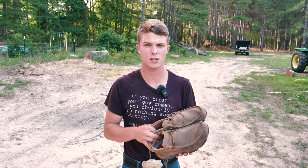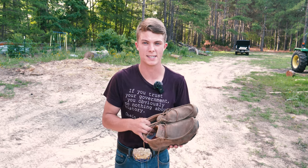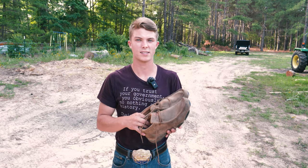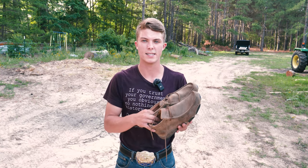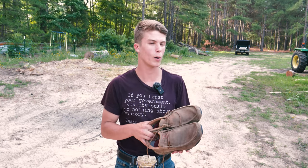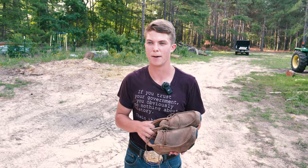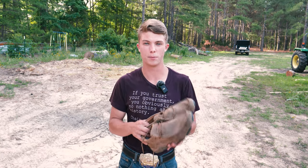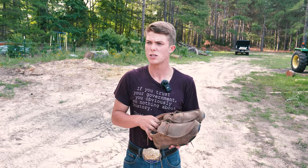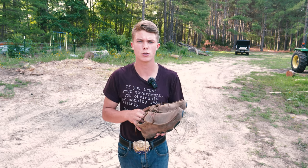My neighbor across the street had these a couple months back. I asked if they were as comfortable as they looked and he said they were absolutely amazing — he was already on his second pair. The only thing is he only got about six months out of his first pair because they were his everyday shoes. He'd wear them on big welding jobs and they took the beating pretty well.